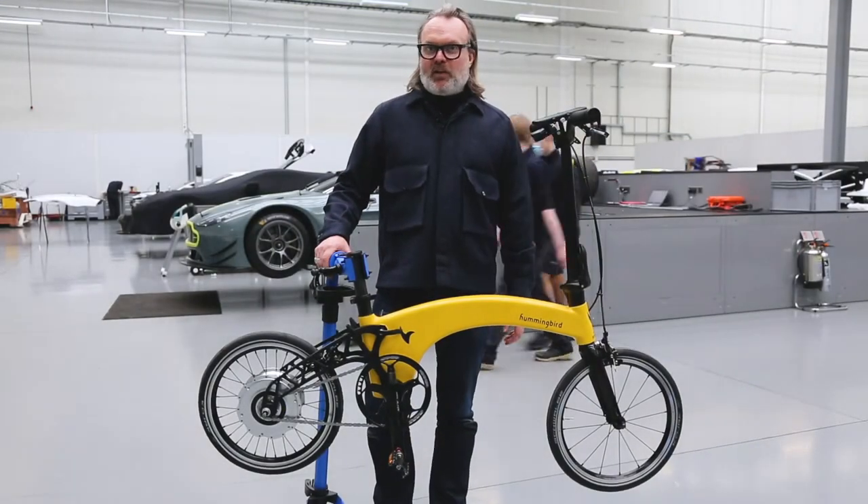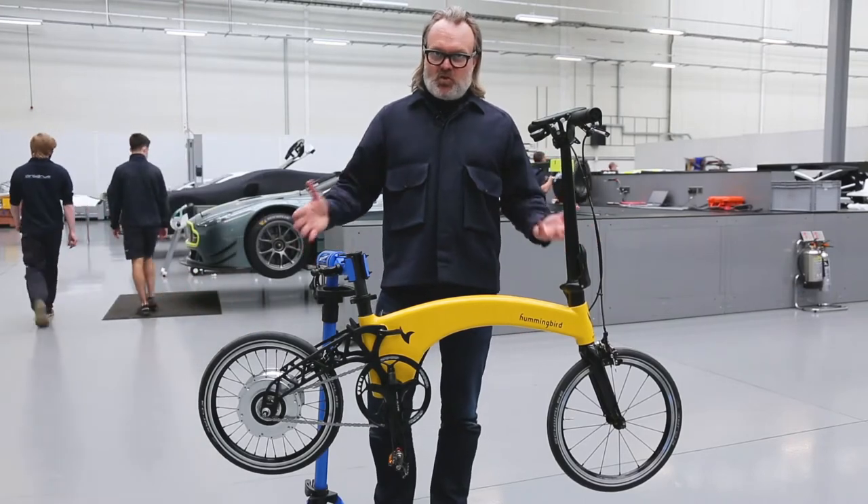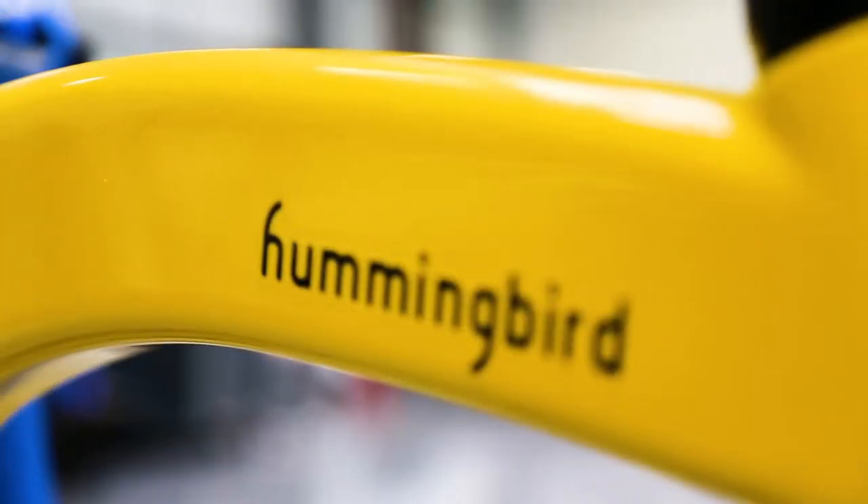Hello, I'm Charlie Mellor, General Manager of the Hummingbird Bicycle Company. Today I'd like to show you the new Generation 2 electric Hummingbird.